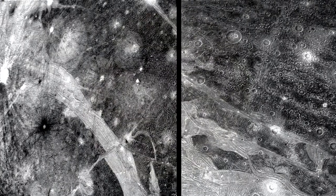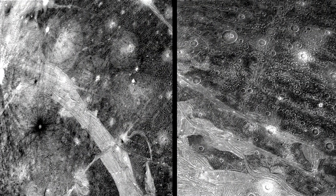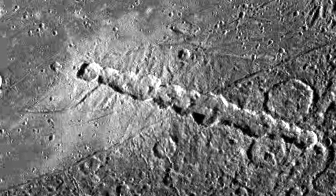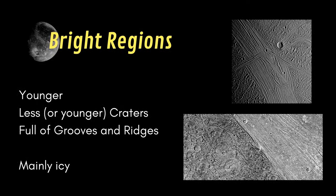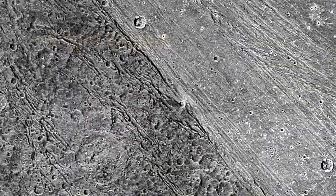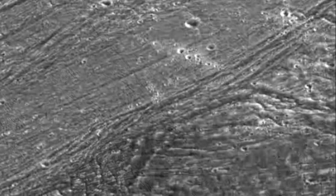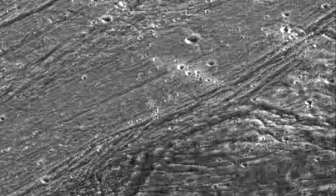These craters are thought to date from a late bombardment that occurred 3.5 to 4 billion years ago. Light regions appear to be much more icy. They show fewer craters, but a lot of grooves and ridges, and are considered slightly younger than the dark regions. The groove terrain formation is still a mystery for science, but is probably due to tectonic activity, itself caused by tidal heating events.